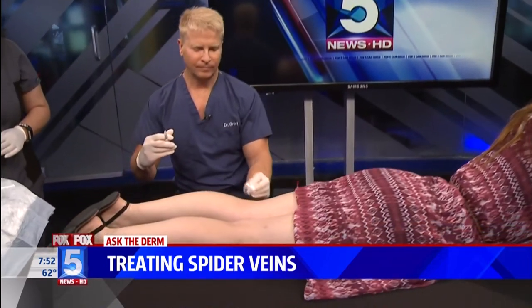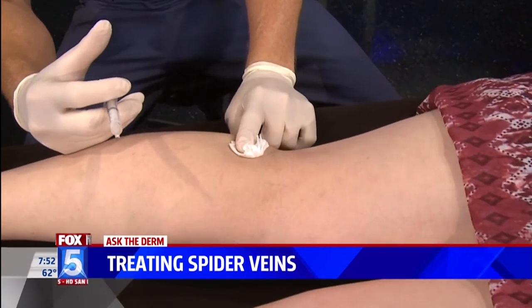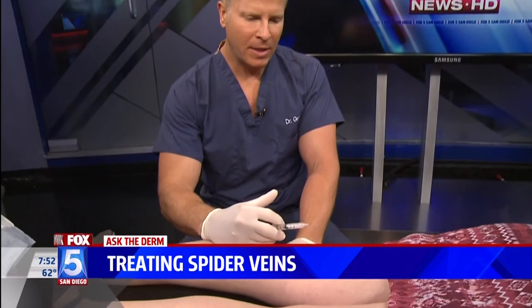Dr. Groff, is this an expensive procedure? How much would something like this cost? You can see the foam there. Depending on the number of treatments and the size and number of vessels, it can range from just a couple hundred dollars up to maybe a thousand dollars a leg if they have extensive veins. And would you have to keep doing it over and over? No — once they're treated they're permanently gone. Now you'll get new ones over time of course, so you'll have to come back in for more treatment.